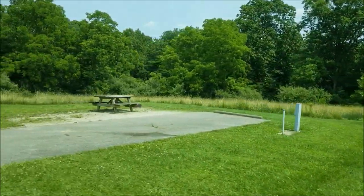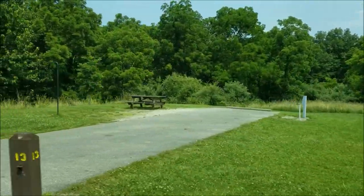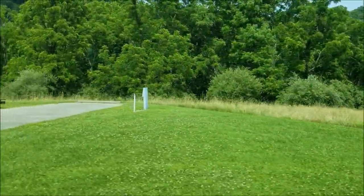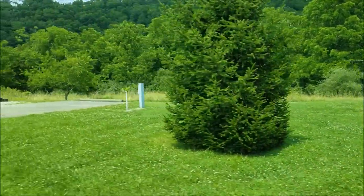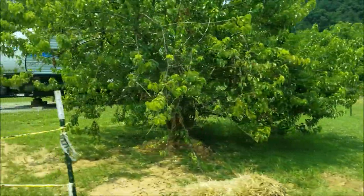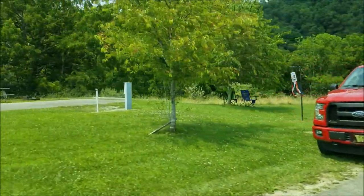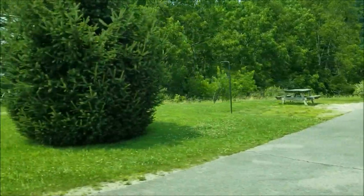They're out here on this big cleared meadow — all of them have water and electric. Our favorites, aside from the three handicapped sites, are three favorites down here: sites 24, 26, and 28, with 28 being our favorite.